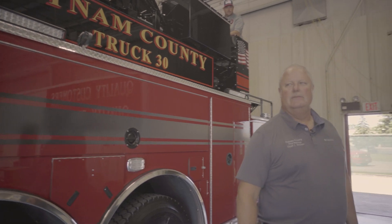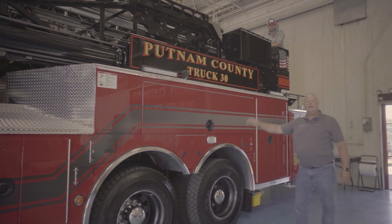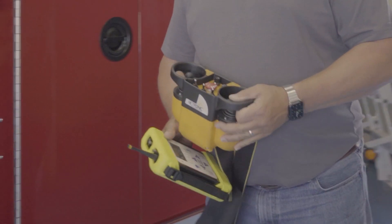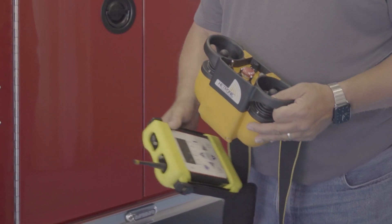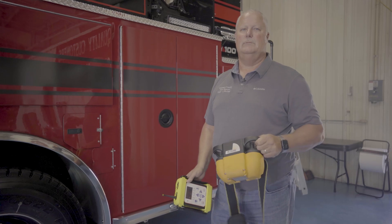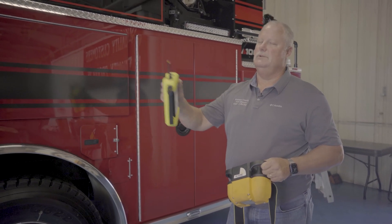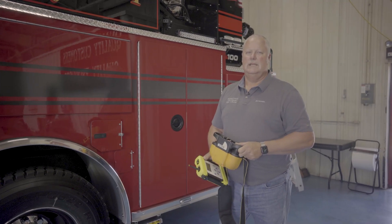Our engines are red over red with black graphics. On the ladder, we chose to make the ladder black to accent that. The graphics package on the ladder matches our current engines. This truck is equipped with a remote operator for the aerial device and for the master stream device, so you can stand away from the vehicle and operate the boom or the waterway and see what you're doing better than being confined to the turntable or above the fire in smoke in the basket.